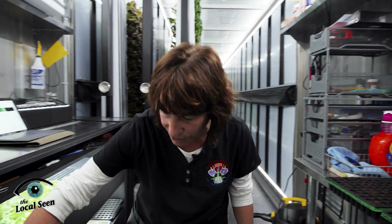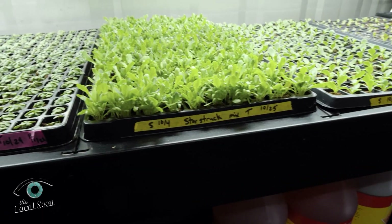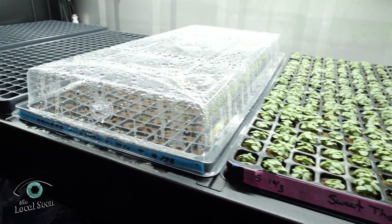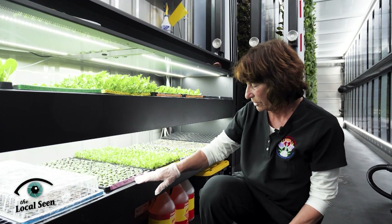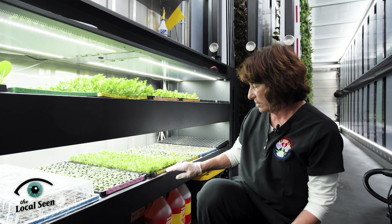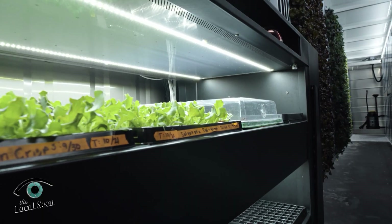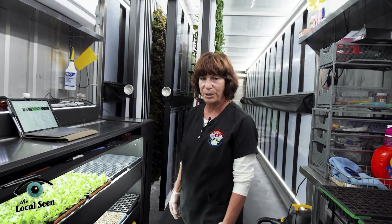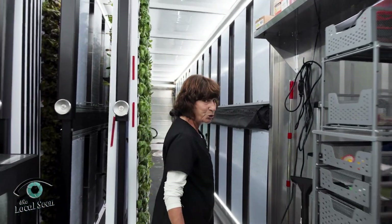We bring them over here to the nursery and cover them up with a dome and they stay here. When they all sprout, we take the dome off and they start to grow. This is Thai basil that we have here and a star struck mix and some different seedlings. They stay here for three weeks in the nursery. When three weeks is over, they're ready to be transplanted. So I'll take you down here and show you some transplants.